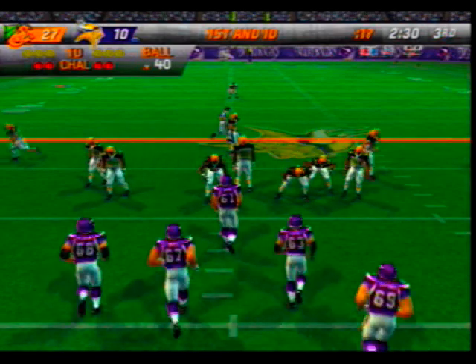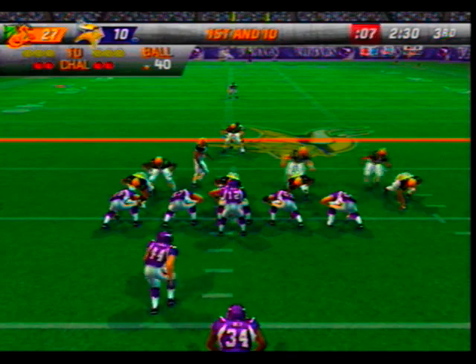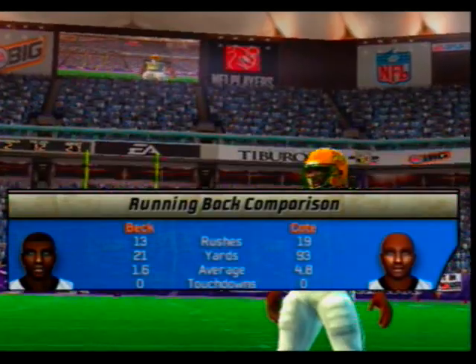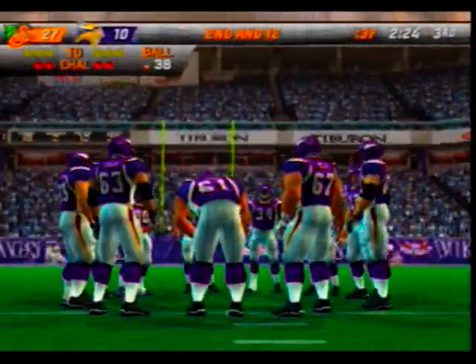Marshall is back in there after getting taken out with an injury earlier. The Vikings come out in a nickel package — number 95 is there on the stop at the 38-yard line. They didn't fool anybody with that play call — the defense knew what was coming and shut that thing down quickly.